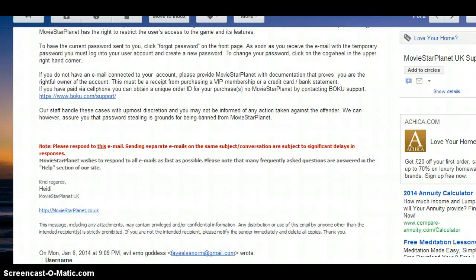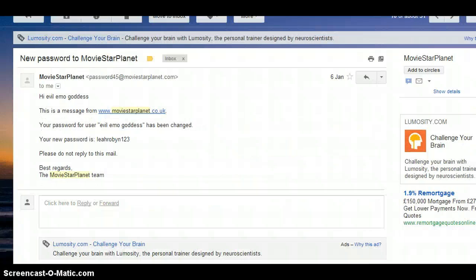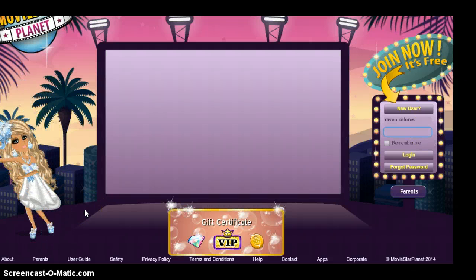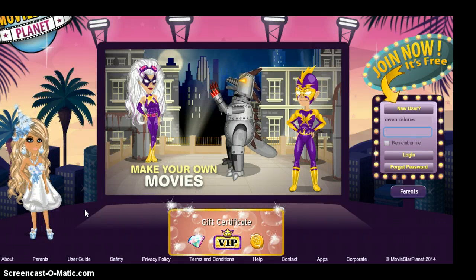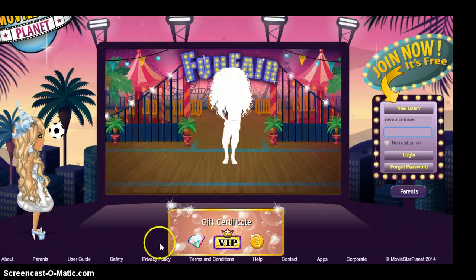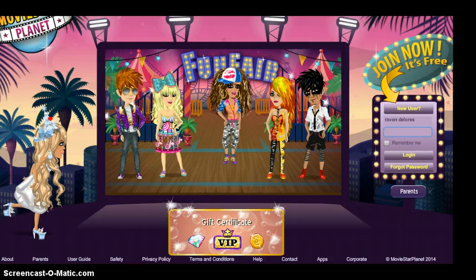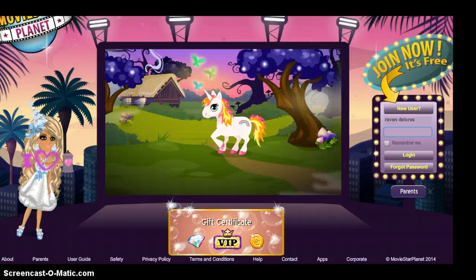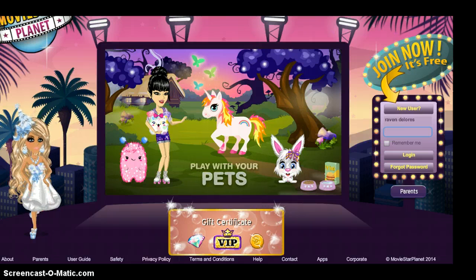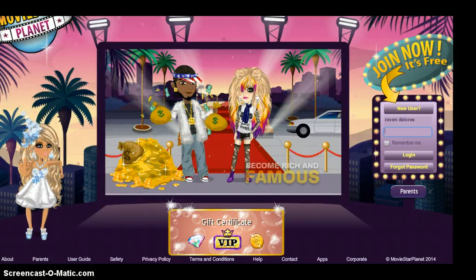I've changed my email now, so yeah, you can try and fail to find it. I hope that helped and if it didn't, then sorry. I hope you enjoyed this video and it helped you get your password back, or taught you not to actually contact me — because that wouldn't help anyway. Sorry MovieStarPlanet if you're watching this, but you have been no help to me.